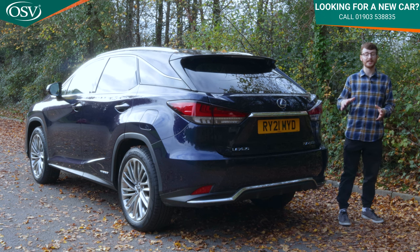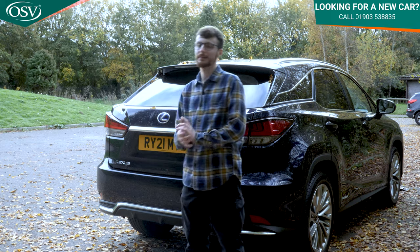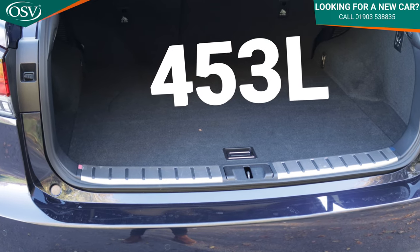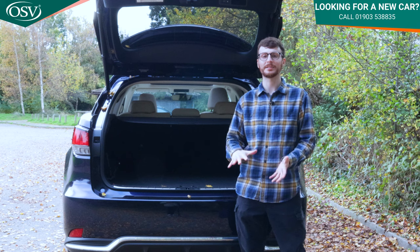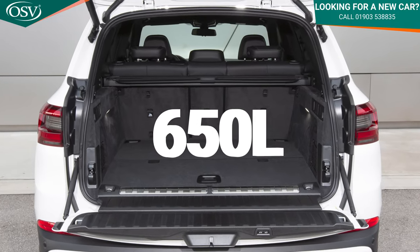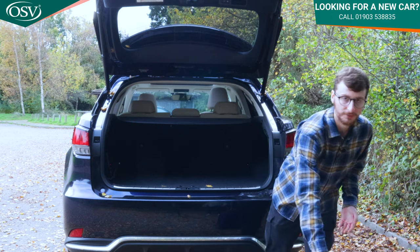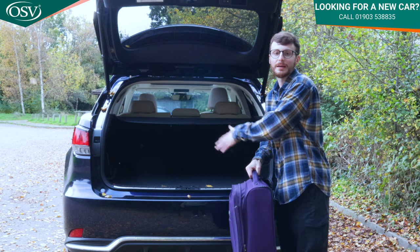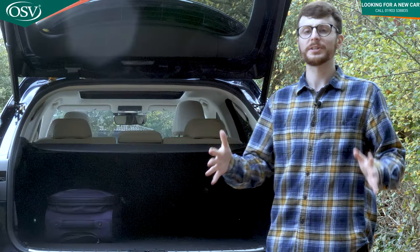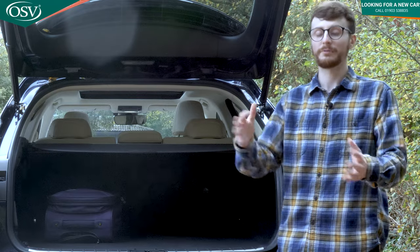How much space is there in the back of the RX 450h? The power-operated tailgate opens automatically to reveal 453 litres of boot space, which is okay but not great — Lexus has clearly prioritised interior passenger space. By comparison, the BMW X5 offers a whopping 650 litres. That said, this fits six small carry-on bags with very little lip, making loading easy, or alternatively two large suitcases — more than enough for the weekly shop or a small family holiday.